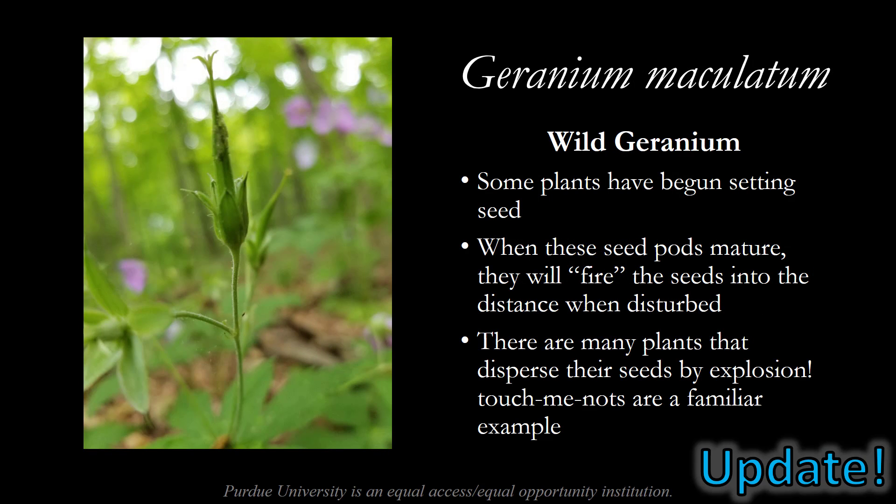One of my favorite updates this week comes from the wild geranium. Some of the plants have begun setting seed, and when these seed pods mature they will fire the seeds into the distance when disturbed. There are many plants in the world that disperse their seeds by explosion — touch-me-nots are a familiar example. I encourage you to look up some YouTube videos of plants that disperse seeds via explosion. We'll come back to this geranium later in the season once the seed pod matures and see if we can capture some video of this plant flinging its seed into the distance.